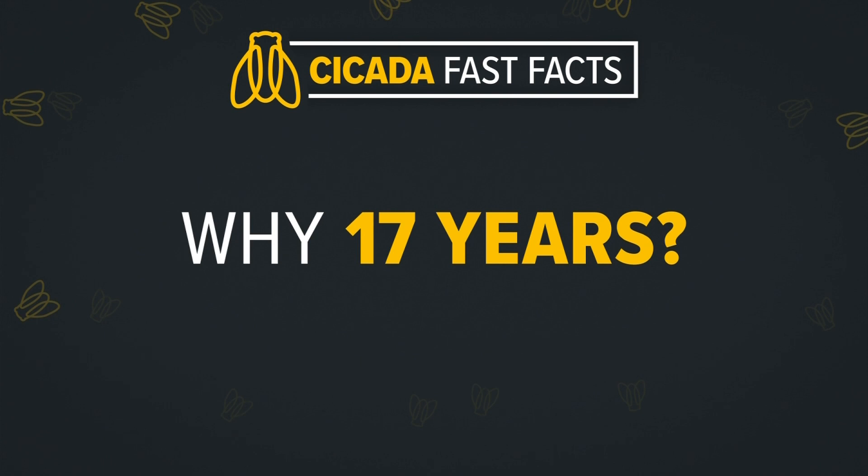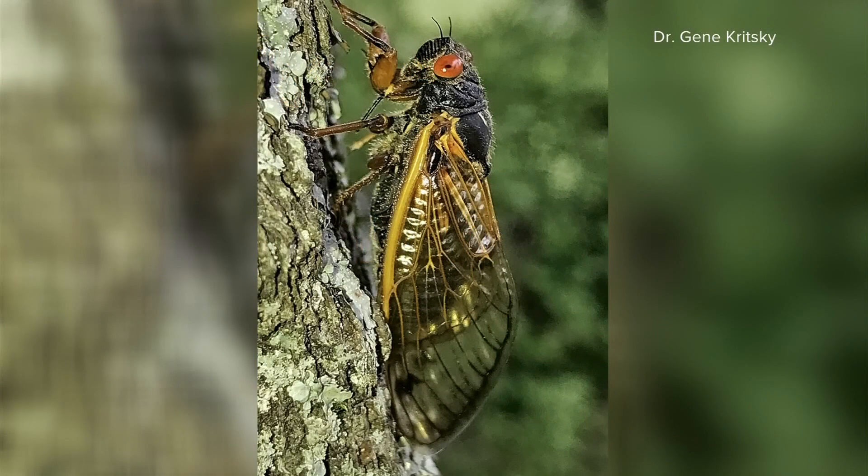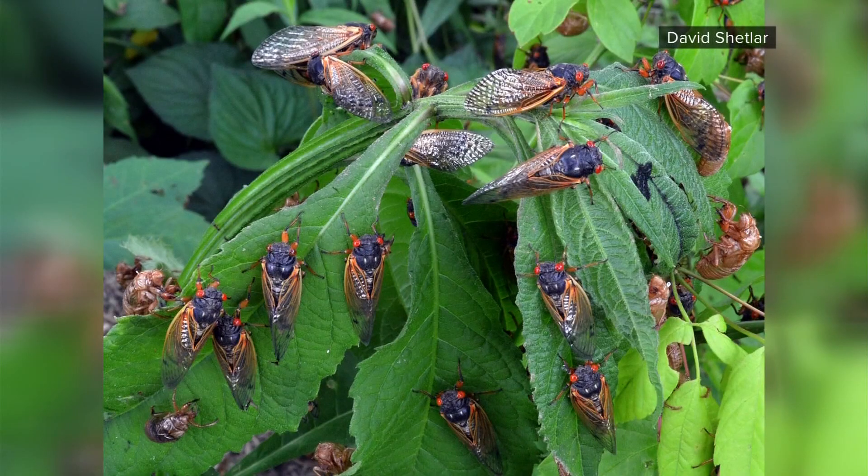Why 17 years? To this day, scientists still find it a mystery why the 17-year slumber, but they speculate that the prime number helps to throw off any predators.